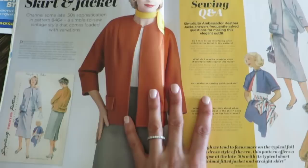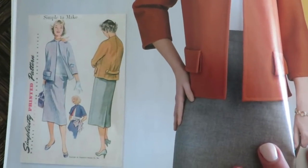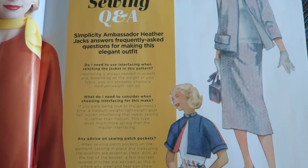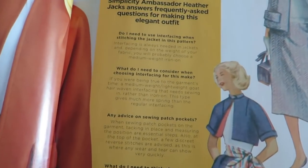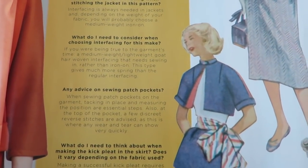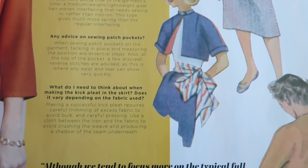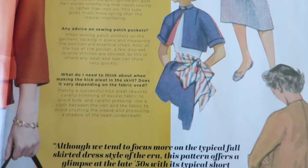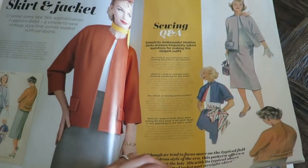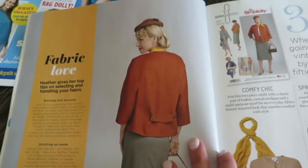It talks and there's a picture of the original pattern, and then there's a sewing Q&A with frequently asked questions for making this elegant outfit. The questions include: Do I need to use interfacing when stitching the jacket? What do I need to consider when choosing an interfacing? Advice on sewing patch pockets. What do I need to think about when making the kick pleat in the skirt, and does it vary depending on the fabric used? Very good questions. I think that Q&A is kind of helpful.